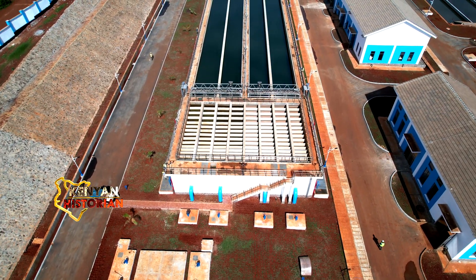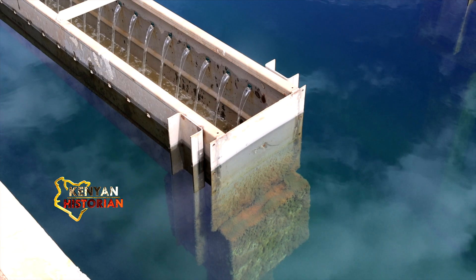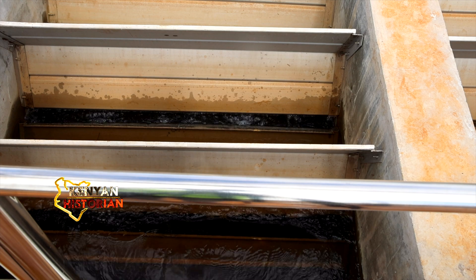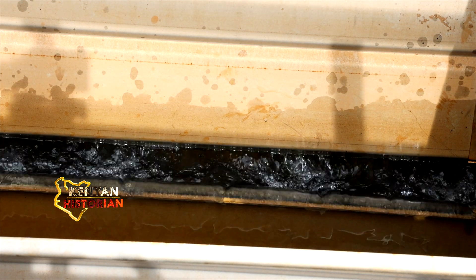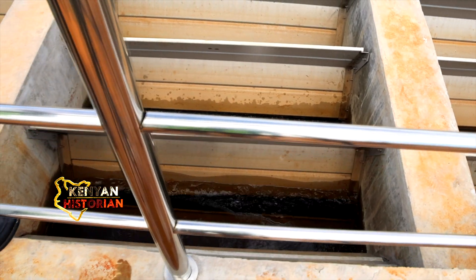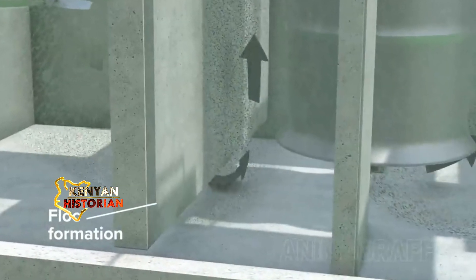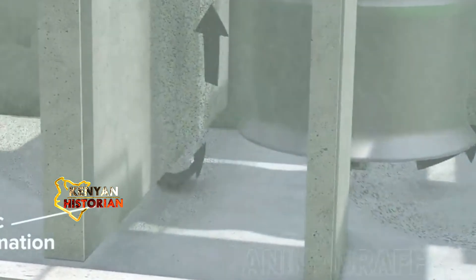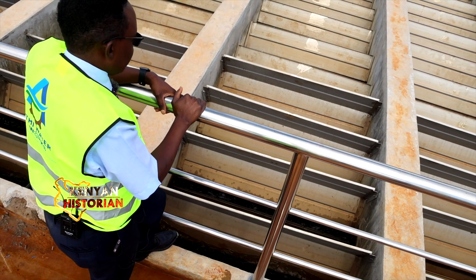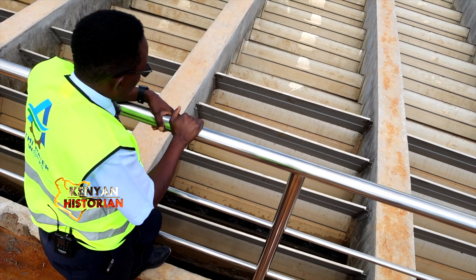The water purification process begins here. It starts with coagulation and flocculation. These are what are called vertical baffles, where we have water running over one plate and under another one. This is basically to slowly agitate the water so that you can have the formation of flocs, giving the water enough time to form those flocs before it gets into the sedimentation tank. We have used galvanized steel plates to make up those baffles.